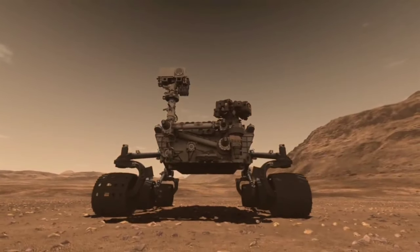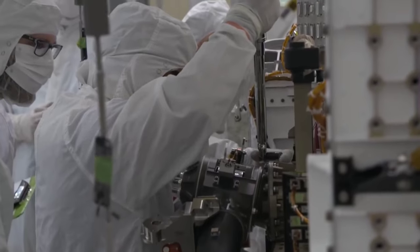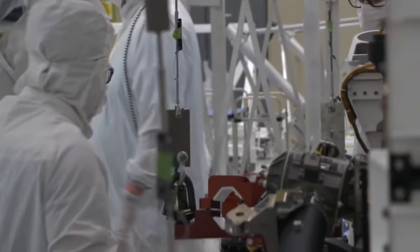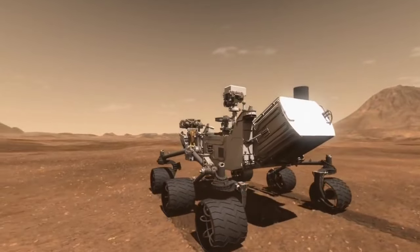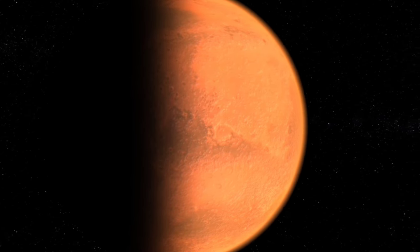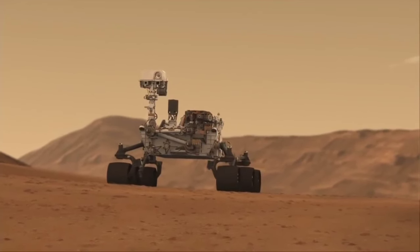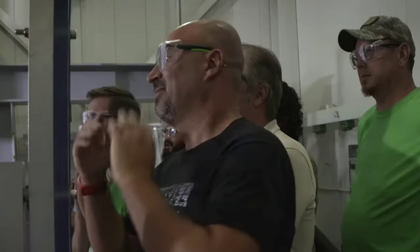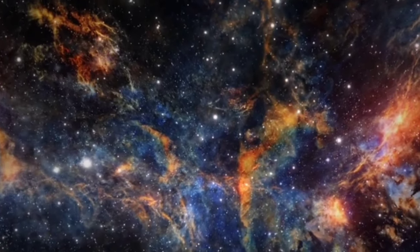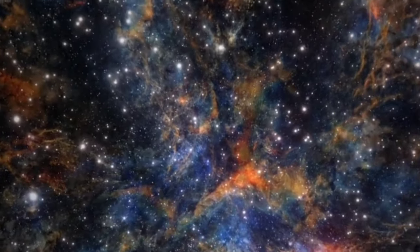Overall, the design of Perseverance is a testament to the ingenuity, creativity, and technical expertise of the engineers and scientists who worked on the project. It is a highly advanced robotic system designed to withstand the harsh conditions of space and Mars while performing a range of complex scientific tasks. The rover is an impressive achievement of human engineering and a testament to our ability to explore and study the universe around us.